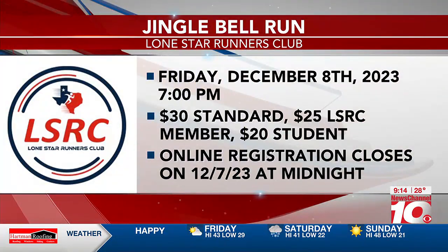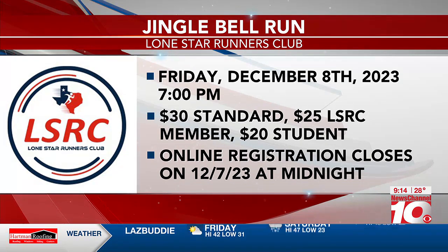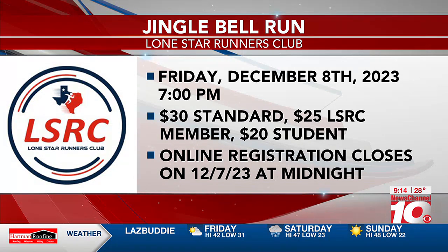So tell us one more time — Jingle Bell Run, when, where, what do people need to know? Jingle Bell Run is December 8th at 7 o'clock at the Emerald Town Club. Just go on our website to sign up, and if you want to see our shirt, you can look it up on Facebook. Thanks for coming and talking to us this morning. Thank you.